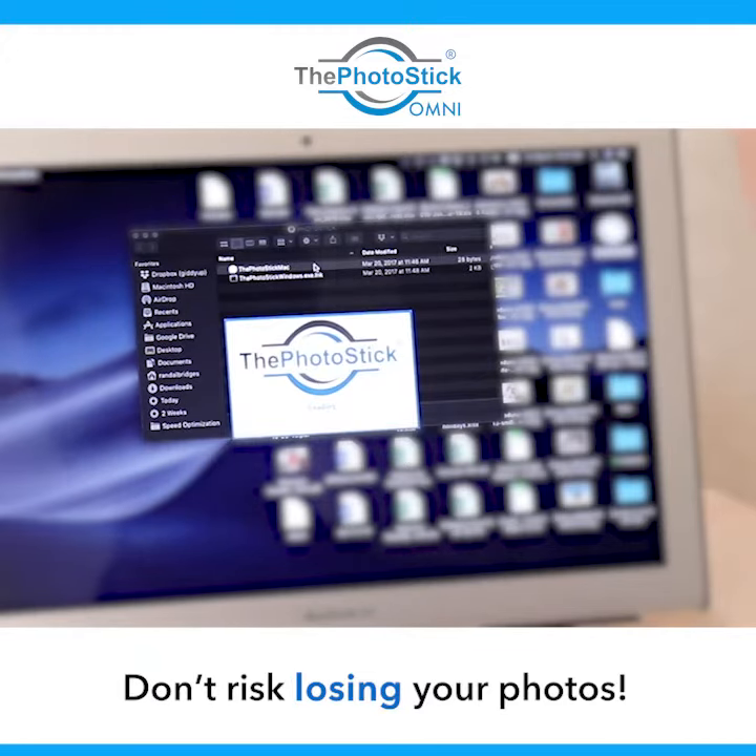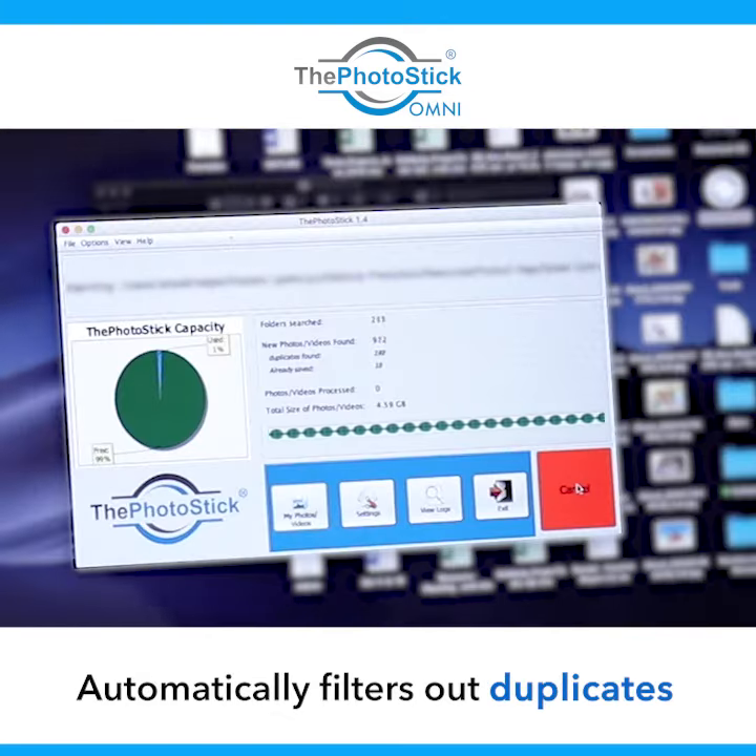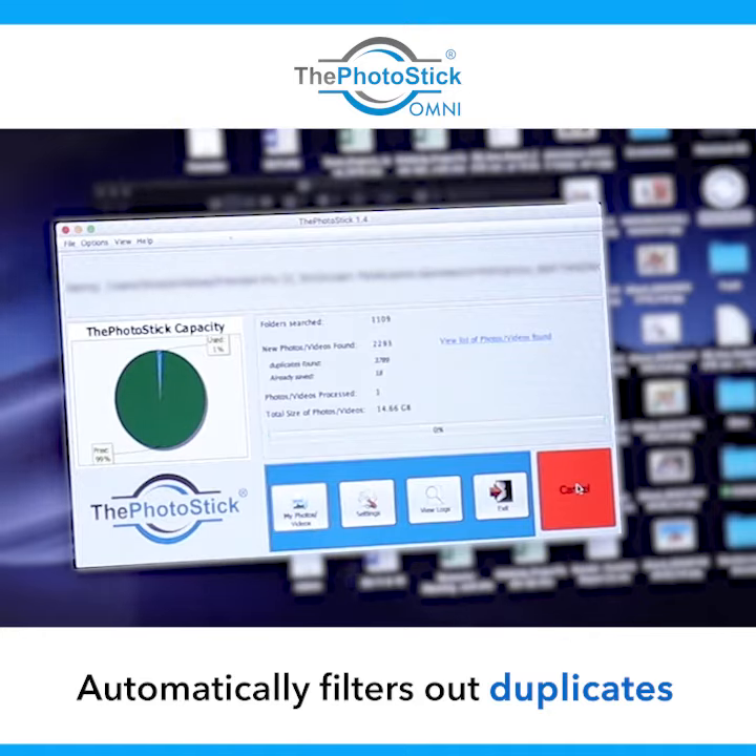The directions say I just have to click this Go button. So there I go. Oh my gosh, I cannot believe how quickly it is finding all of these files.